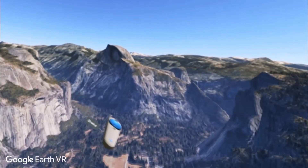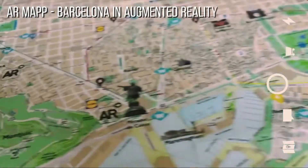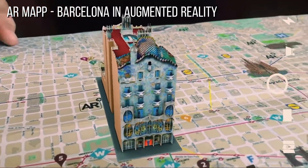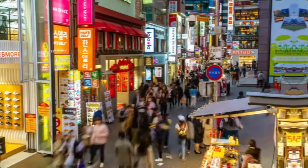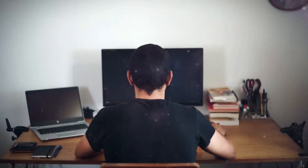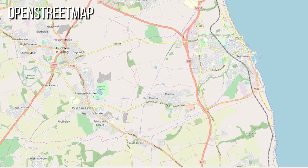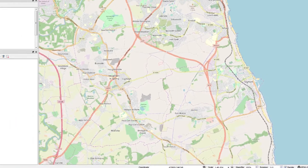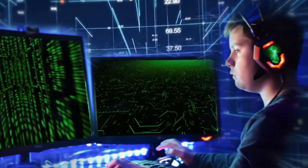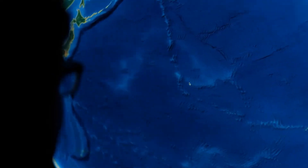Google Earth VR lets users explore the world in an immersive 3D environment, while AR mapping apps overlay digital information onto the physical world, creating new possibilities for navigation, tourism, and education. Crowdsourcing is also democratizing mapmaking, empowering individuals to contribute to cartographic data. Platforms like OpenStreetMap rely on collective volunteer efforts to create accurate and up-to-date maps, though challenges remain around data quality and vandalism.